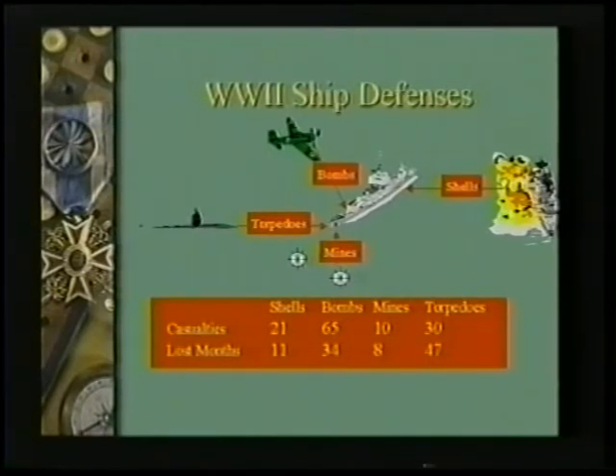As they studied these numbers, they said the numbers are all pretty healthy, but if you look at the damage due to shells and the damage due to mines, it's minimal compared to the other two. So we're going to focus on the other two and find a way to reduce the number of months that we spend in a repair bay when we get hit by bombs from aircraft and torpedoes from submarines.